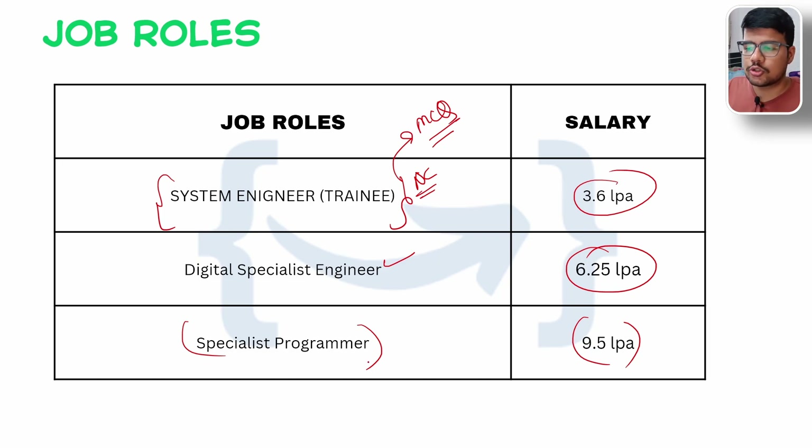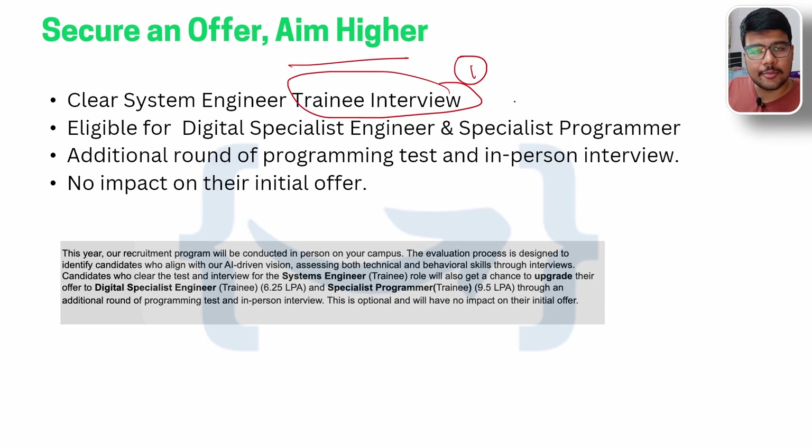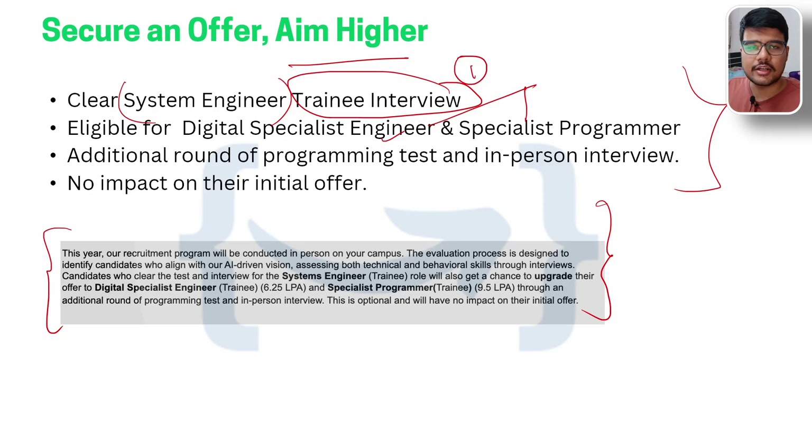To secure an offer and aim higher, first clear the System Engineer Trainee interview, which is your first hurdle, making you eligible for Digital Specialist Engineer and Specialist Programmer. When you are able to crack the System Engineer profile, you get a chance to sit for Digital Specialist Engineer and Specialist Programmer. An additional round for programming test and in-person interview would be taken to judge whether you are the best fit for any of those profiles. And if you get rejected from either profile, the System Engineer Trainee role will still be with you — no impact on your initial offer. You can see the cutout of the mail we have; you can pause the screen and read this particular mail.